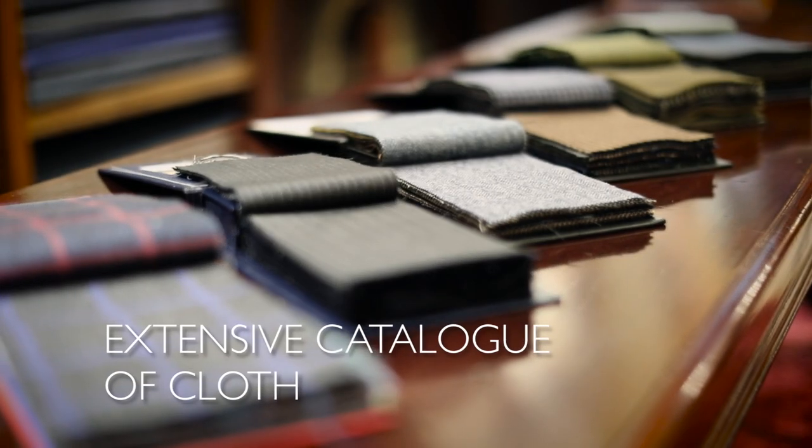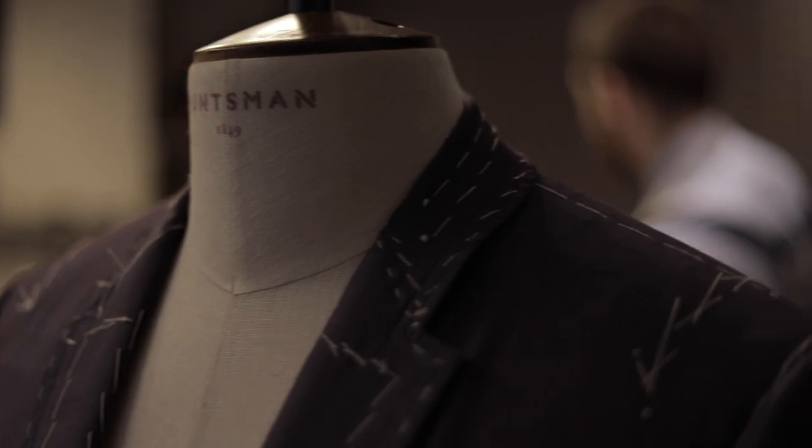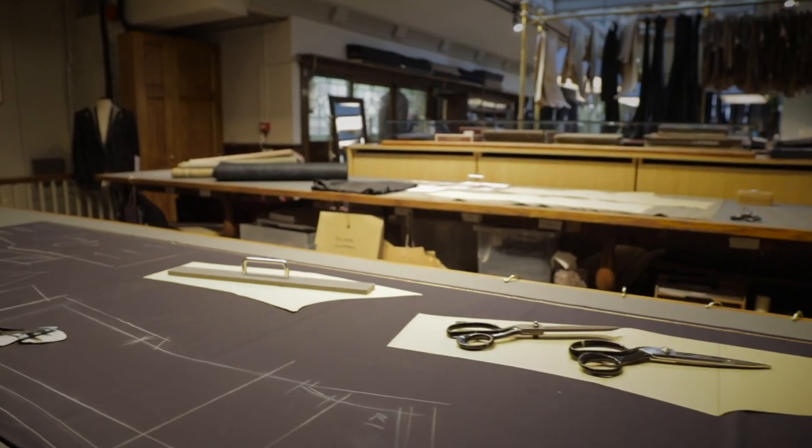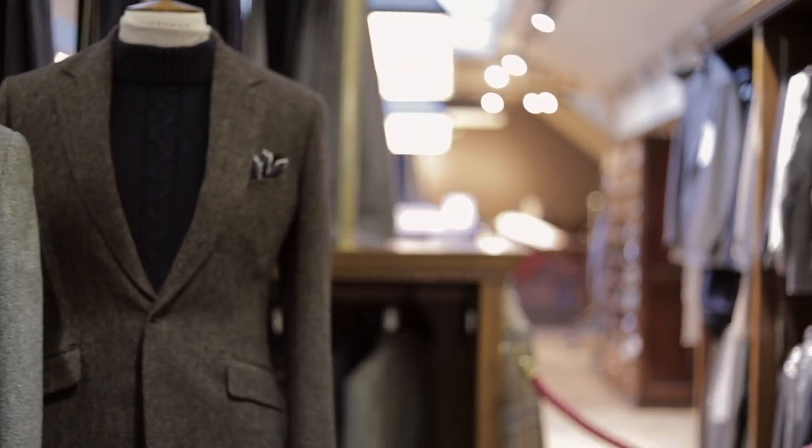Huntsman has curated an extensive catalogue of cloth for Bespoke 100 clients. The house is delighted to invite collaboration from Huntsman certified ateliers around the world, accelerating delivery time, though your garment is measured, cut, fit, finished and pressed at 11 Savile Row.